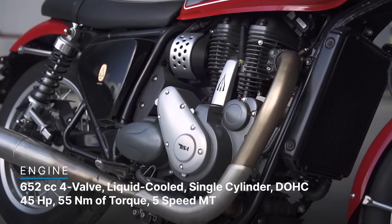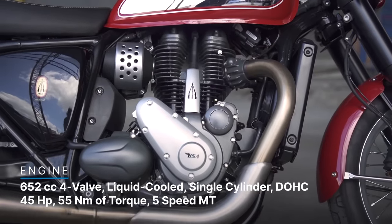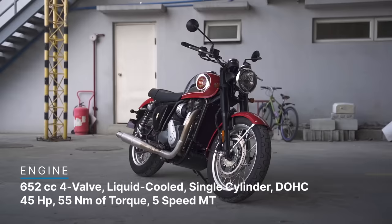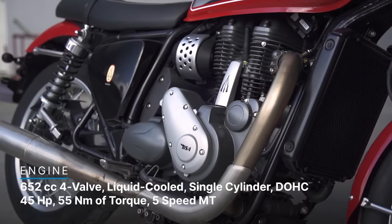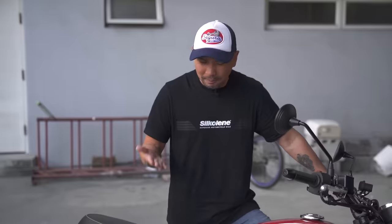The bike is powered by a 652cc single cylinder making 45 horsepower and 55 Newton-meters of torque. The misleading part is that it has a radiator up front — it's actually liquid-cooled. The BSA Gold Star 650 comes with a five-speed manual transmission, no quick shifter. First gear is quite short while the last few are really long. One nitpick: the side stand is quite short — if you're on an off-camber surface it feels awkward, and the bike leans a little more than other bikes typically would.